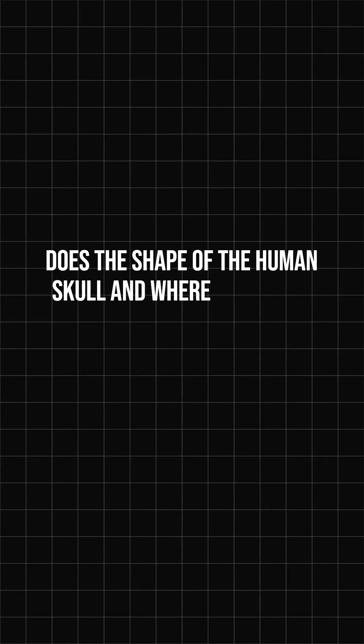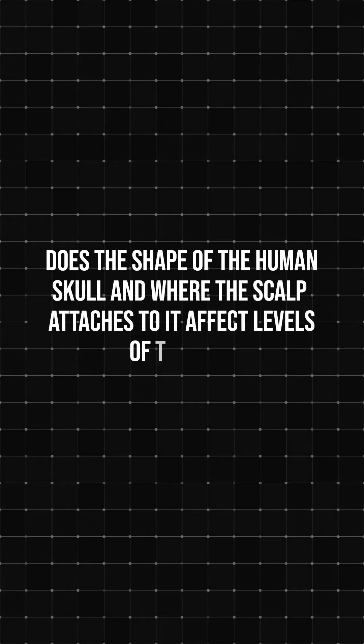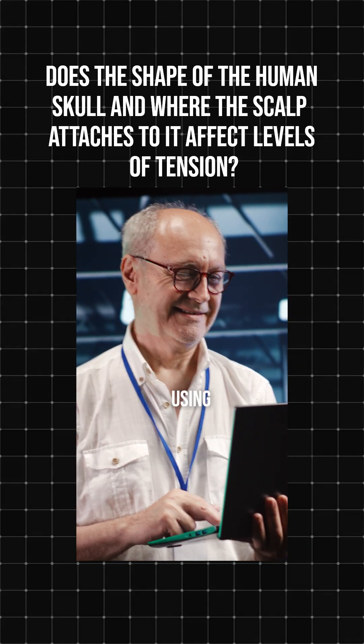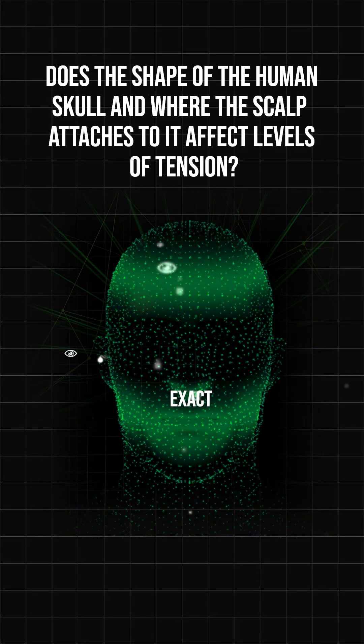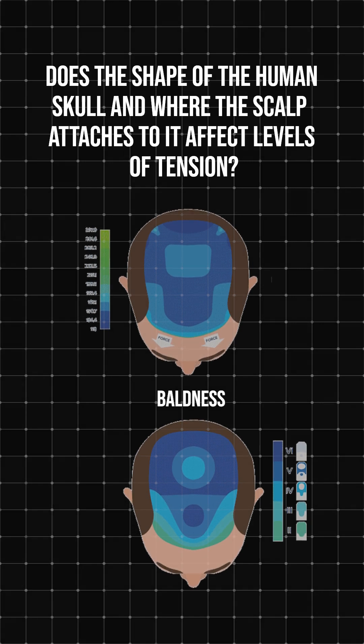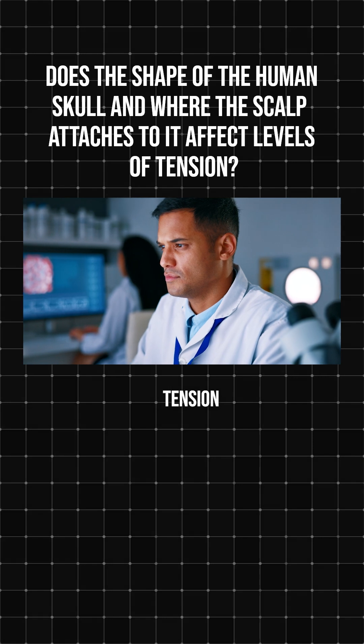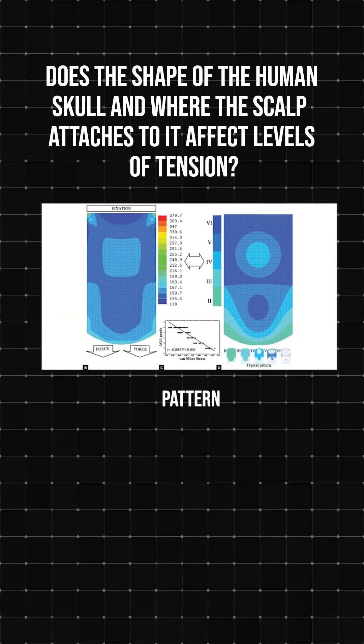Does the shape of the human skull, and where the scalp attaches to it, affect levels of tension? Incredibly, when the researchers mapped out the tension patterns using the 3D computer models, they saw the exact same pattern that takes place in male pattern baldness. You could literally overlay the two charts. The researchers concluded that tension must play a role in male pattern baldness.